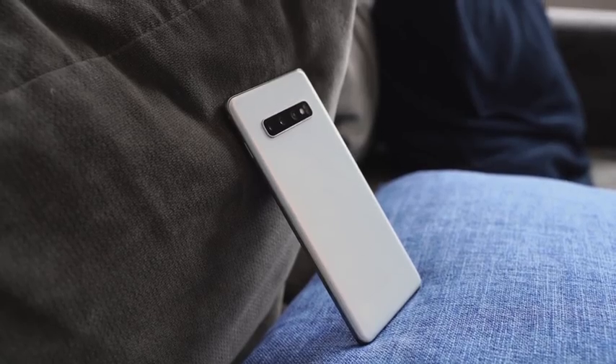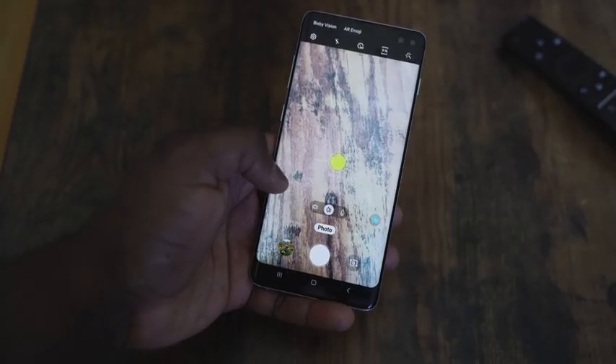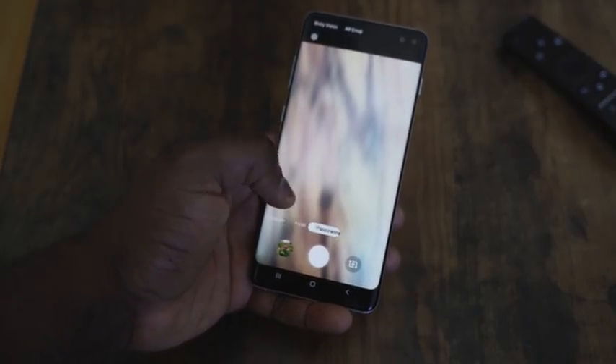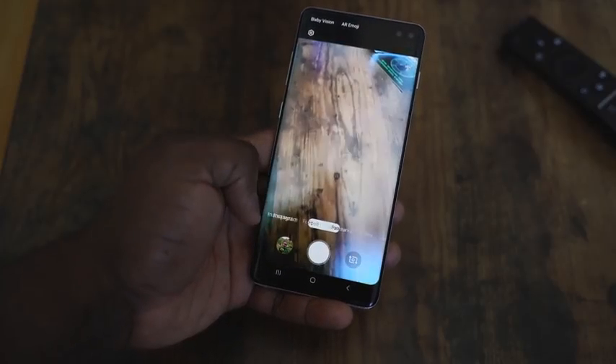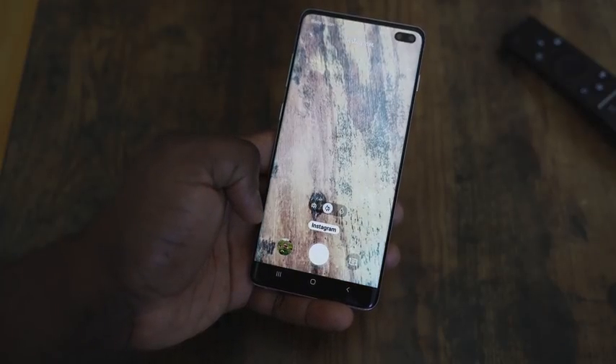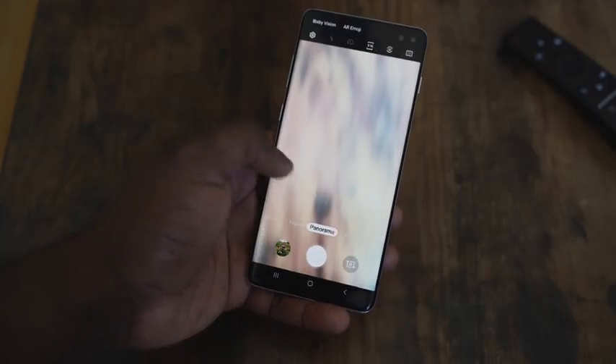There's a triple camera setup at the back. I like the camera — I don't love it. I used to love Samsung cameras a lot, but they've taken a slight step back. To me, it ranks third after the Huawei P30 Pro and the Pixel 3. In terms of video on Android, though, I think it's the best in terms of video quality.